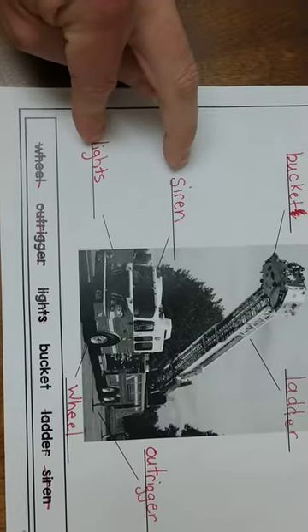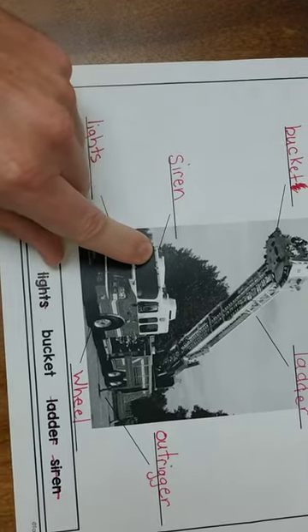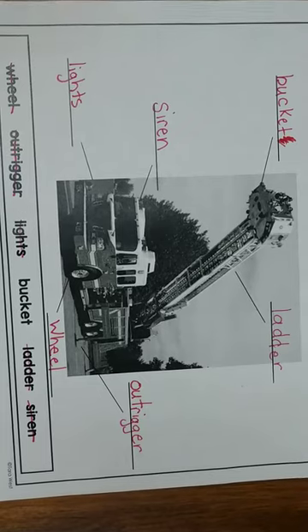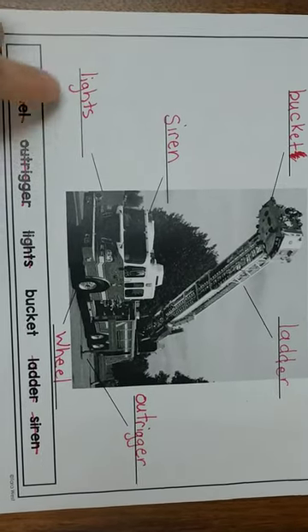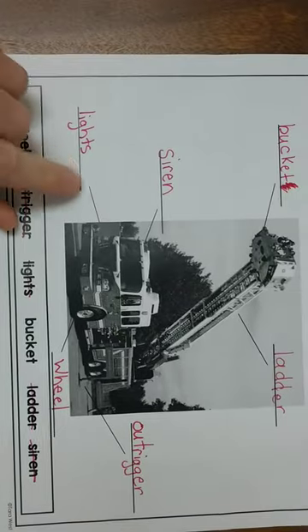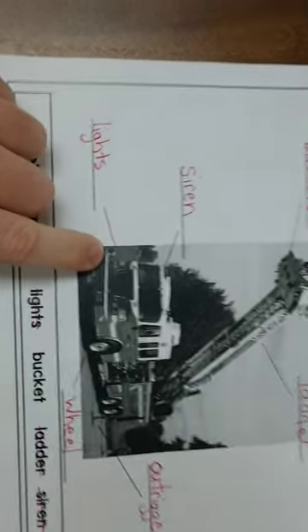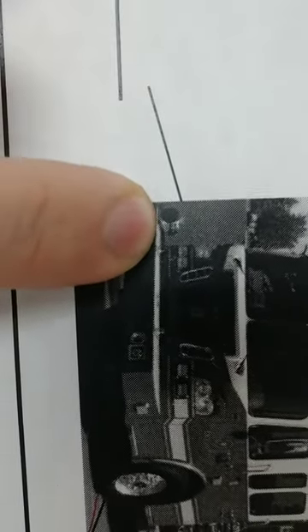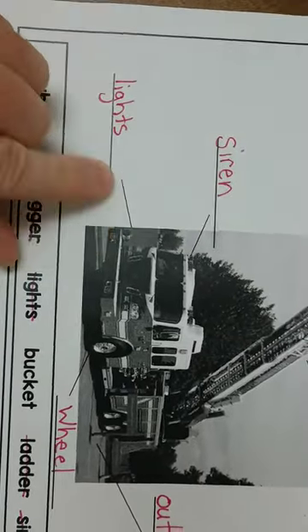And then these two — the siren and lights — could go either way, because there's lights right here in the part that's the siren. The siren helps to tell people that the fire truck is coming and it makes a loud noise. And then lights could be down here too, pointing to the headlights. But this also could be pointing to the siren. So the siren could be either up here or down here — you could put it either way.